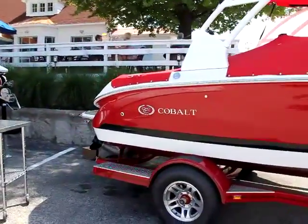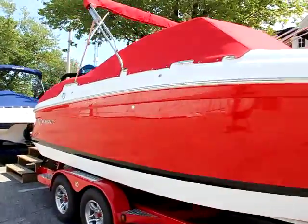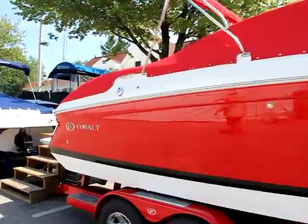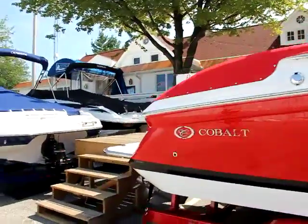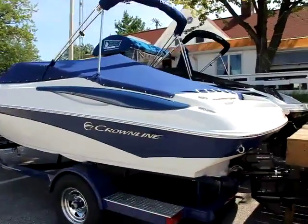Even if you look at an older Cobalt, you'll notice it looks like a new one today. But they're constantly innovating and bringing out new product. There's some exciting new product coming out this model year that we're going to see in Coeur d'Alene, Idaho in about two weeks.